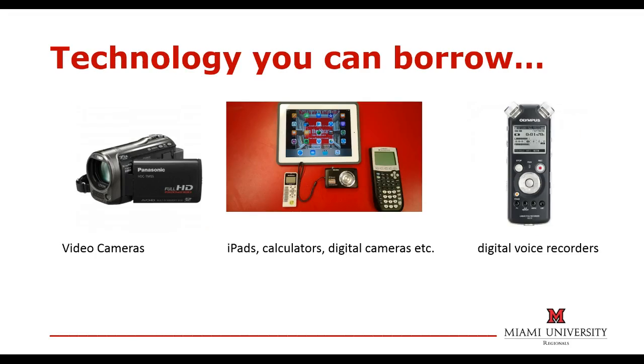Some of your classes will require you to create multimedia presentations. The libraries lend equipment to assist you in completing these assignments. You can borrow items such as laptops, video cameras, digital cameras, iPads, calculators, and digital voice recorders.